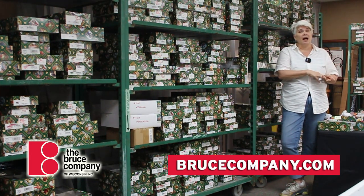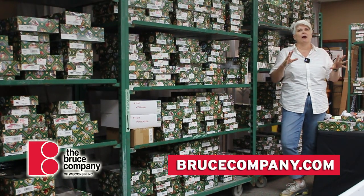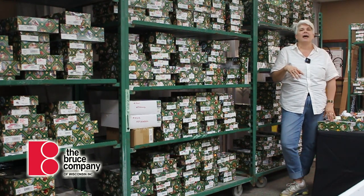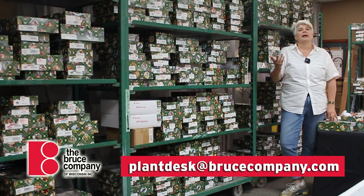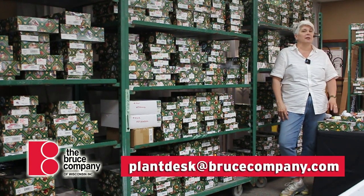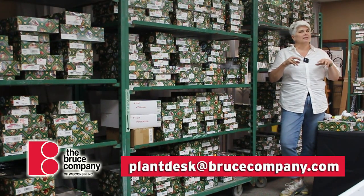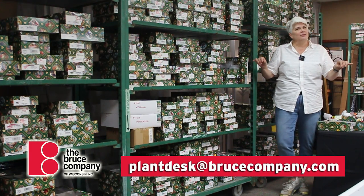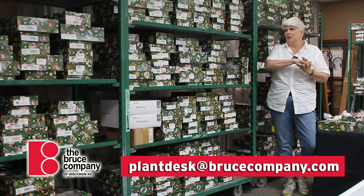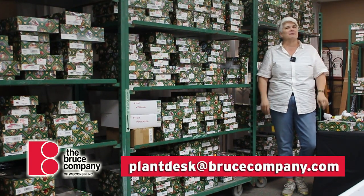Stop at our website, www.brucecompany.com, and see what we've got available. We would love to pull some ornaments for you. Or if you have any questions, you can contact our plant desk — that's plantdesk@BruceCompany.com — and we'd be happy to answer any questions. So I'm going to tiptoe into the holiday season this year. Don't be mad! It's still summer — happy summer from all of us here at the Bruce Company.